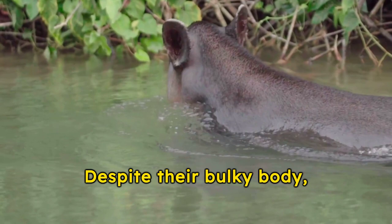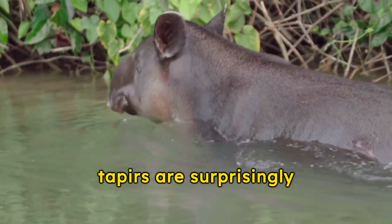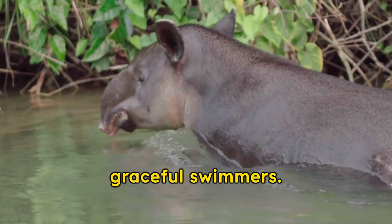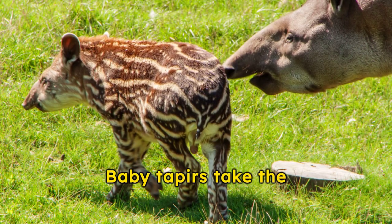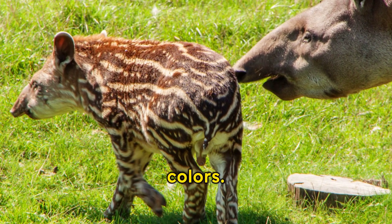Despite their bulky body, similar to pigs, and their short, stubby legs, tapirs are surprisingly graceful swimmers. Baby tapirs take the cake for uniqueness, flaunting watermelon-striped coats that fade as they grow into their adult colors.